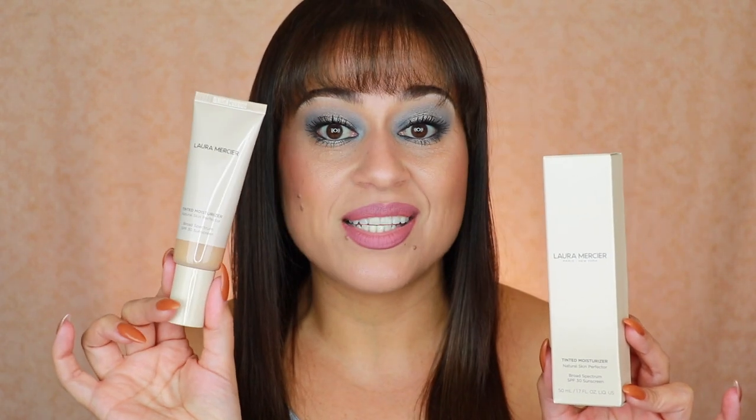Next is the newly reformulated Laura Mercier Tinted Moisturizer — the Natural Skin Perfector. My shade is 3N1 Sand, a great shade match. I've been working from samples and have worn it three times so far — a little bit goes a really long way. It has SPF 30, a beautiful luminous finish, and is really hydrating. You can apply it with your hands, though I prefer my Luxie Beauty brush, and it applies beautifully over my Ciate primer.